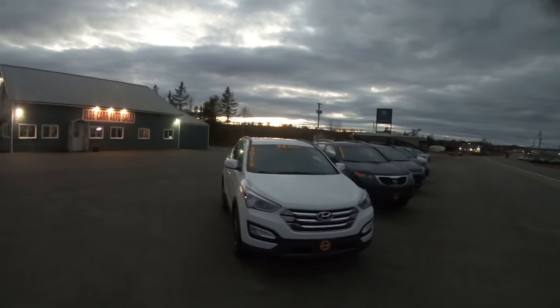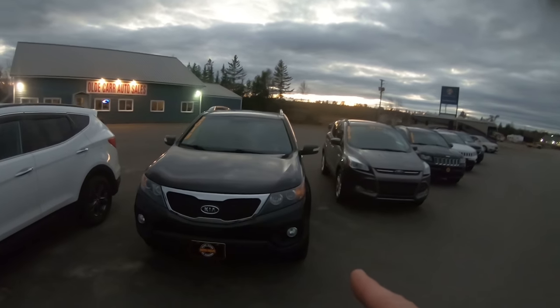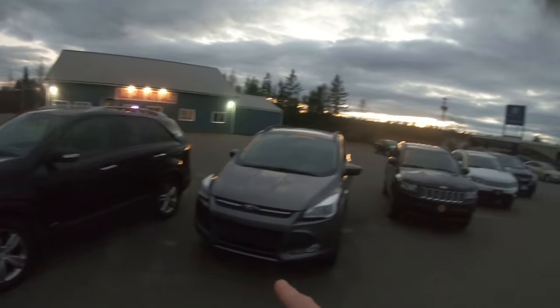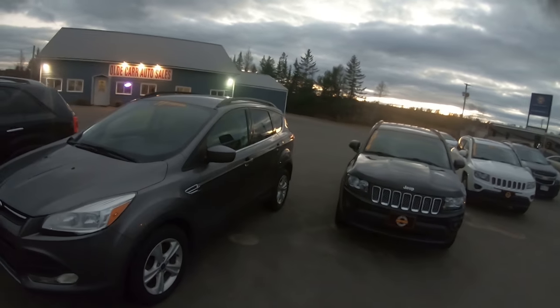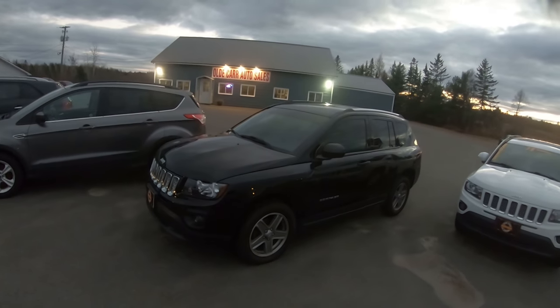If you haven't seen the review on the 2014 Fiat 500 L, I'll put that up in the cards so you can go back and take a look — it might be the car for you. Quickly, as we're losing daylight: the 2014 Santa Fe front-wheel drive, 94,000 kilometers; the 2013 Kia Sorento, 142,000 kilometers, all-wheel drive, loaded, leather, panoramic sunroof; and the 2014 Ford Escape, 77k, all-wheel drive, four-cylinder.